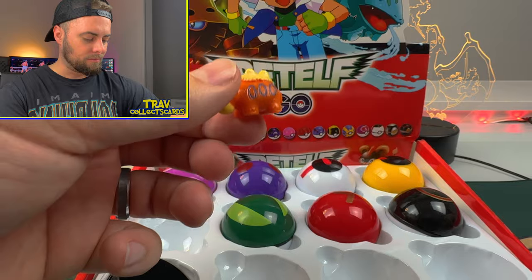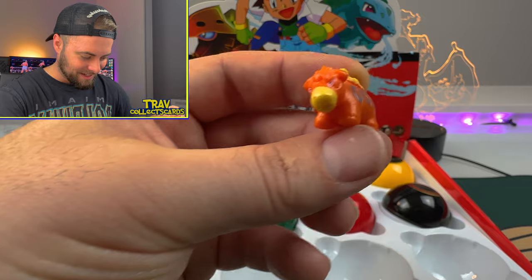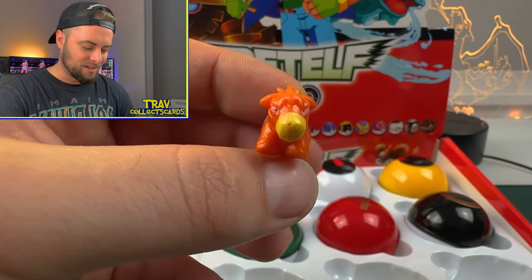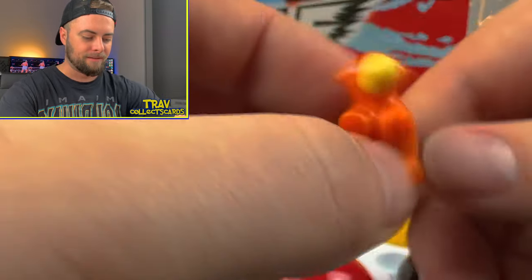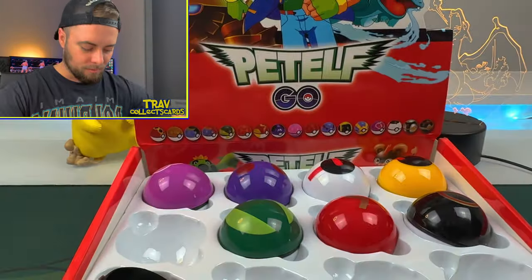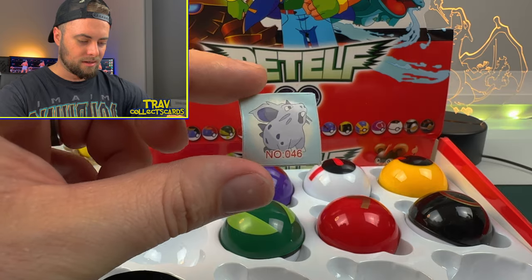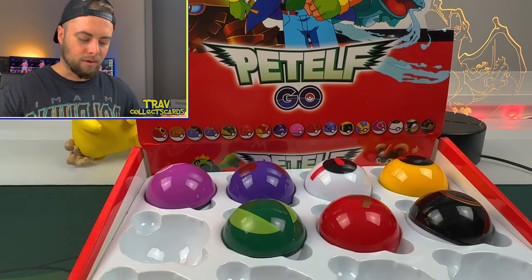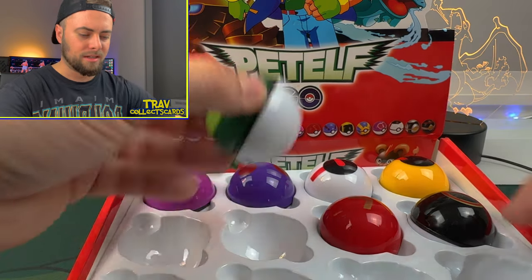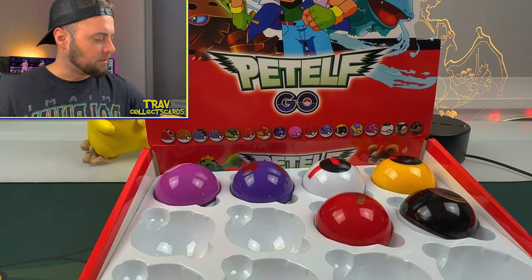We got a Camerupt erupting from this Pokéball. Look at his face — why does he look like that? He looks so angry, like he's just been stewing away in there for 19 years, since allegedly 2005. A couple more stickers that are extra faded. I don't know if they're actually Pokémon stickers or if somebody had an extra piece of paper in their printer and decided to print some off at the factory.